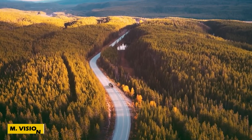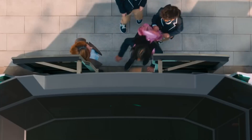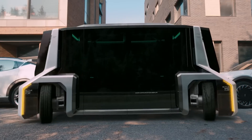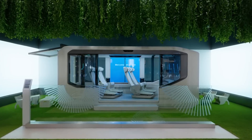Get ready to experience the coolest leap in transportation. At CES 2023, Hyundai Mobis unveiled the M-Vision series, featuring two incredible autonomous shuttle concepts, the M-Vision TO and the M-Vision HI.